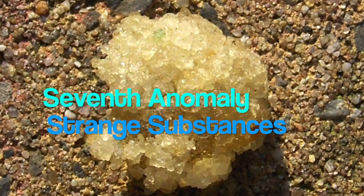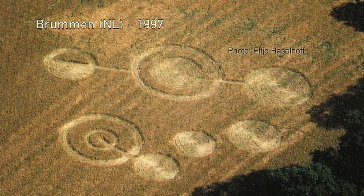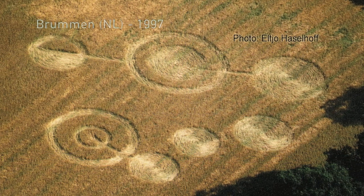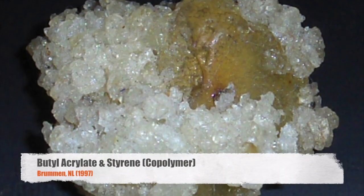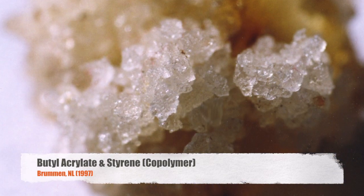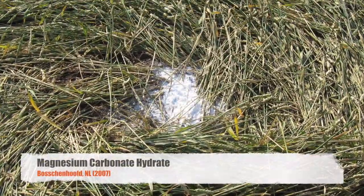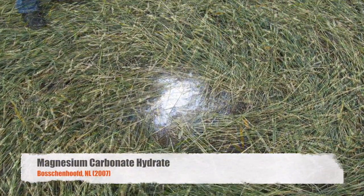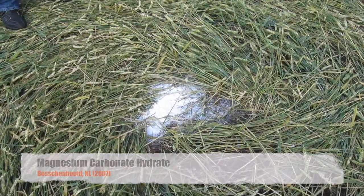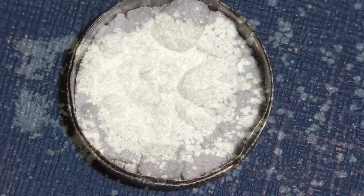Seventh anomaly: strange substances. In '97, a white spongy substance was found in a crop circle in the Netherlands. It was only the beginning of a whole series of events in my home country, where we found large quantities of strange deposits inside crop circles. Chemical analyses show that none of these substances occur in nature. Who or what made it and left it there?